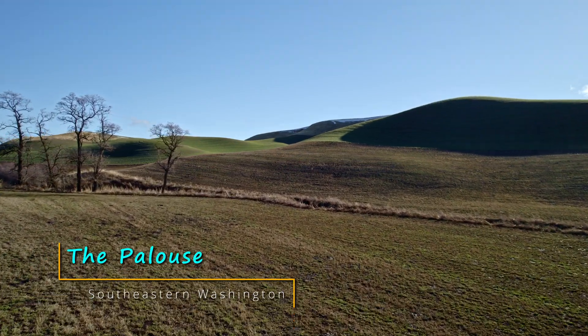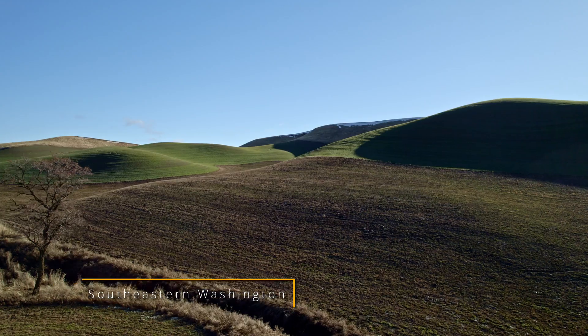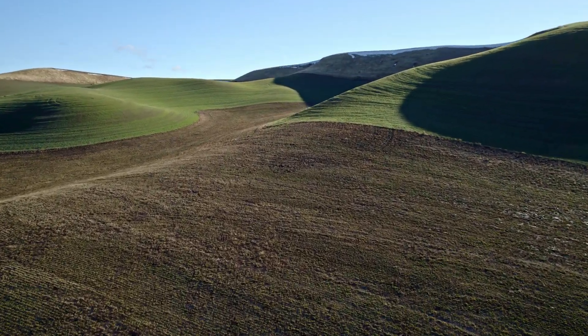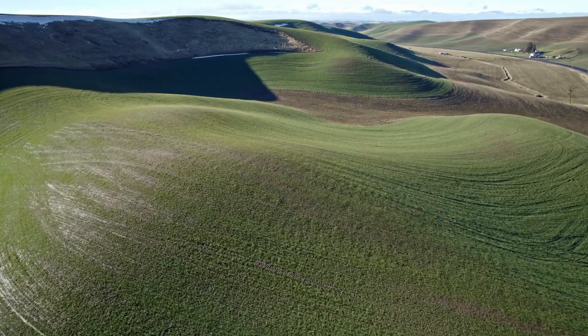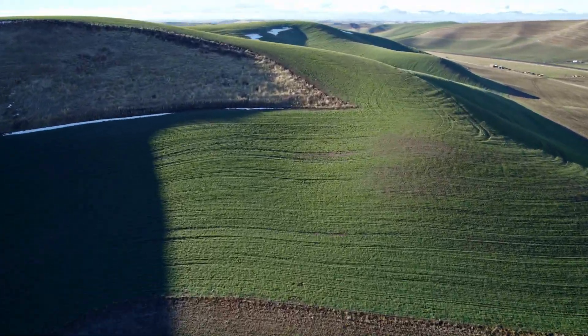The gentle rolling hills of southeastern Washington's Palouse country are serene and pastoral. They look like giant sand dunes because they were formed in much the same way. These hills were shaped over tens of thousands of years from wind-blown dust and silt.